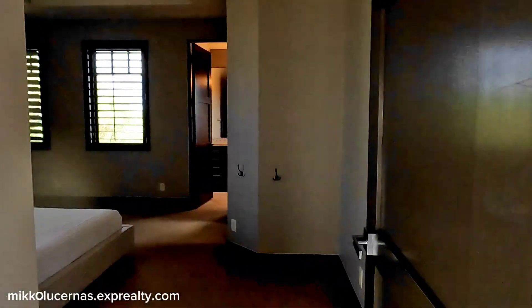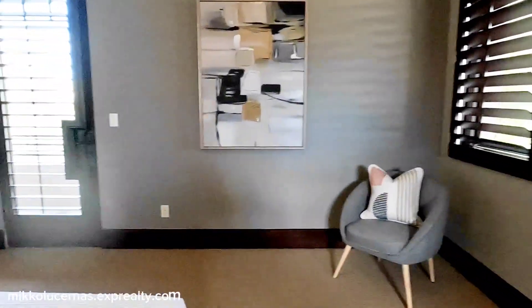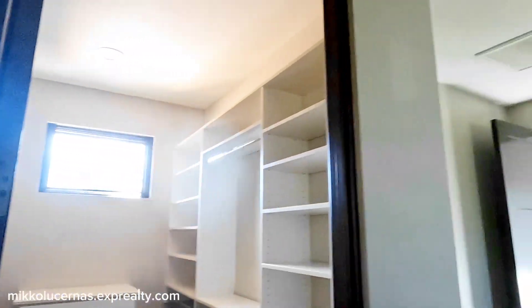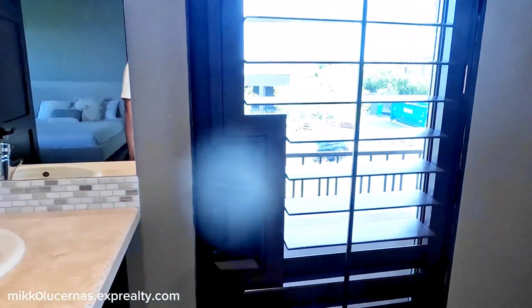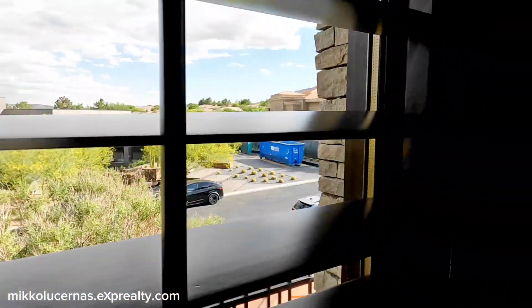This is another bedroom — the fourth bedroom we've seen. It also has access to its own private balcony, a nice window, a walk-in closet with shelves and candle lighting, and a private bathroom with backsplash. This bathroom also has access to its own private balcony where you can see the homes outside.